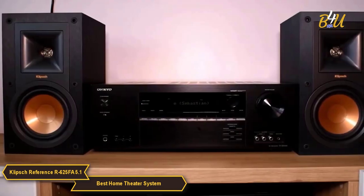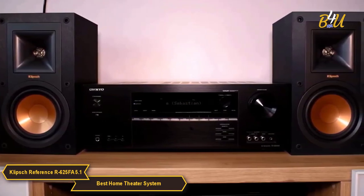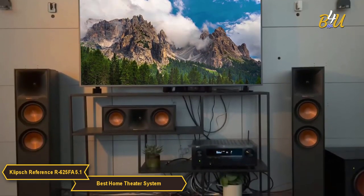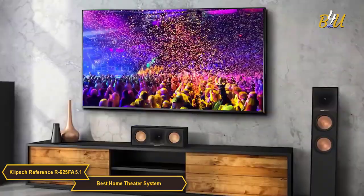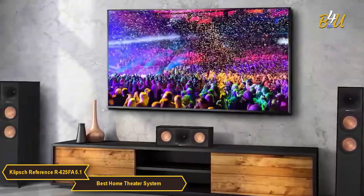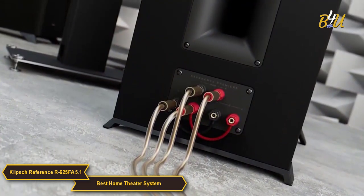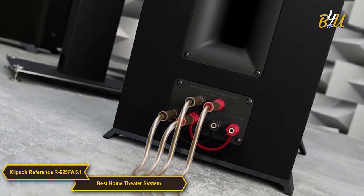A great feature of the R625FA system is its compatibility with most home theater receivers, so if you already have a receiver that you love, you can simply add this system to it and enjoy the benefits of Klipsch technology. In terms of design, the R625FA will complement any modern decor, and the system is also incredibly easy to set up. The speakers come with color-coded cables and the diagrams are easy to follow, so even if you're not a tech-savvy person, you won't have any trouble setting this up.